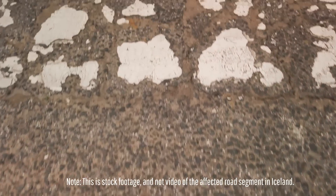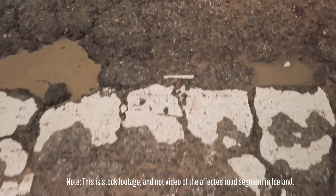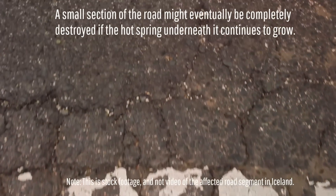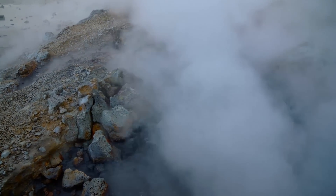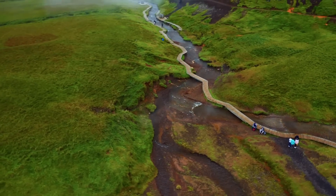While as of the writing of this video, this isn't yet truly a hazard for vehicle traffic in my opinion, it might eventually become one as cracks eventually widen into potholes. All of this was caused by the sudden appearance of a new hot spring right underneath the section of the road, having two potential causes.